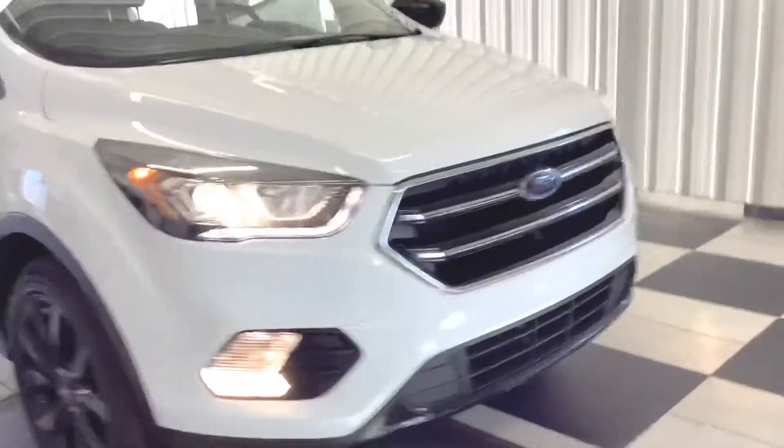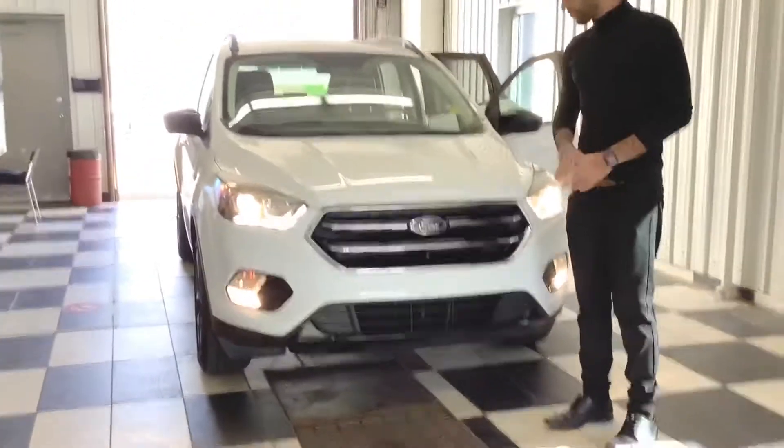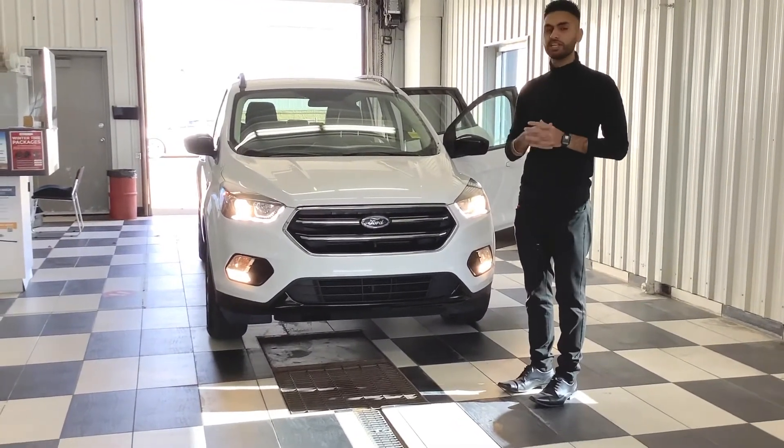We're coming over to the front again to have another look — a great looking vehicle. Thank you for the inquiry on this and Bruce will be assisting you further. Thank you for watching and have a good day.